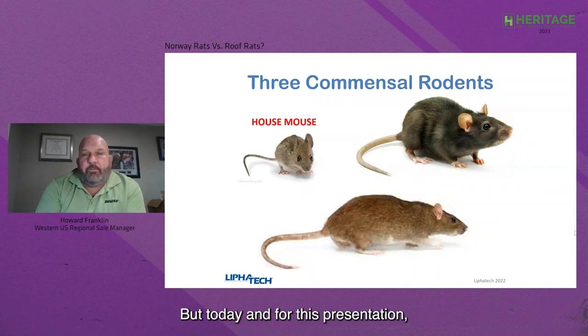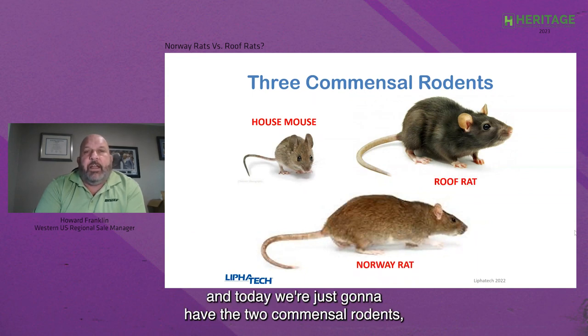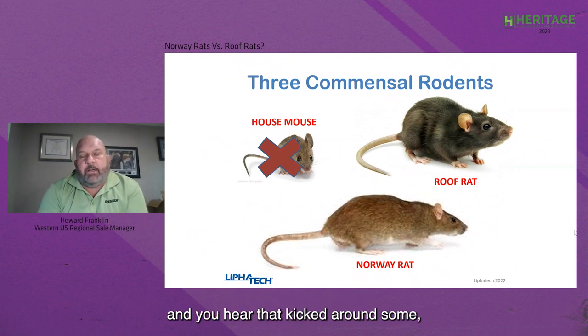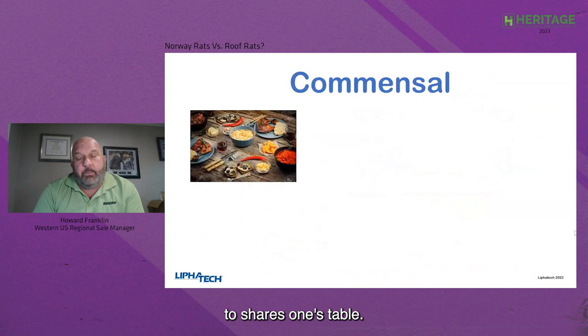For this presentation, we're going to slide the house mouse aside and focus on the two commensal rodents: the roof rat and the Norway rat. When we talk about the phrase commensal, and you hear that kicked around, commensal basically translates to 'shares one's table.'